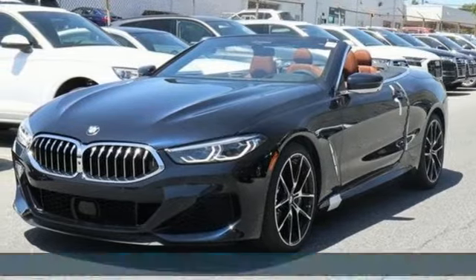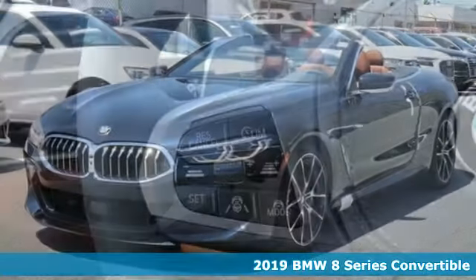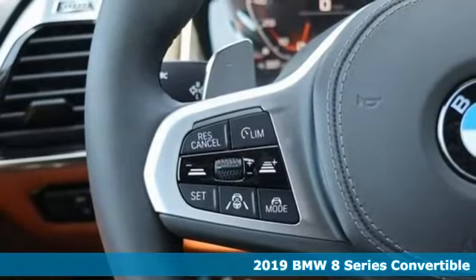Here's a new 2019 BMW 8 Series. Caution: may cause sensory overload.